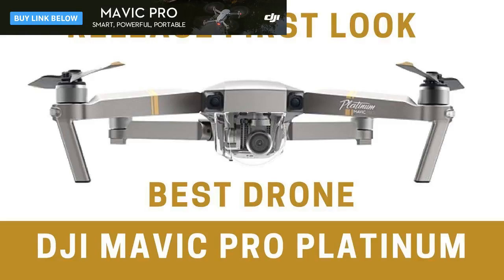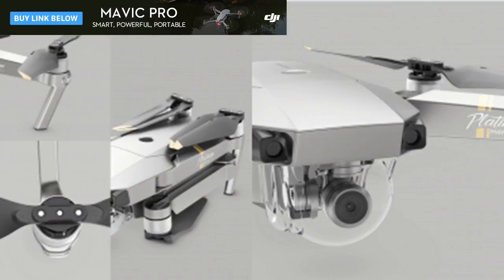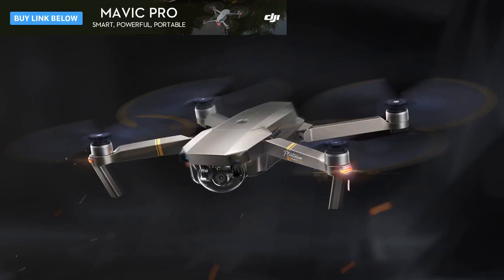In DJI's own words, the Mavic Pro Platinum takes all of the advanced features of the Mavic Pro, which revolutionized personal flight, and builds on them. The drone is targeted at travelers, amateur photographers, and outdoor sports enthusiasts who want a little bit more performance than the original Mavic can offer. To that end, the new platinum version improved the battery by 11%.